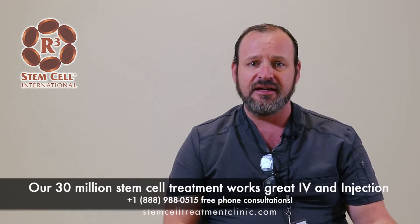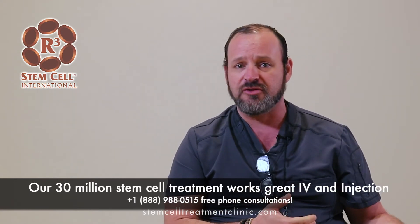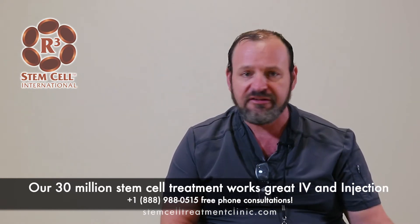All of our treatments are designed to provide enough stem cells to do the job. Our 30 million stem cell option is well designed for something like treating a joint. Stem cells are not specific to a site, so if I just inject the knee and don't provide a general bolus, the results aren't as good as when we provide both the IV portion and a local portion.